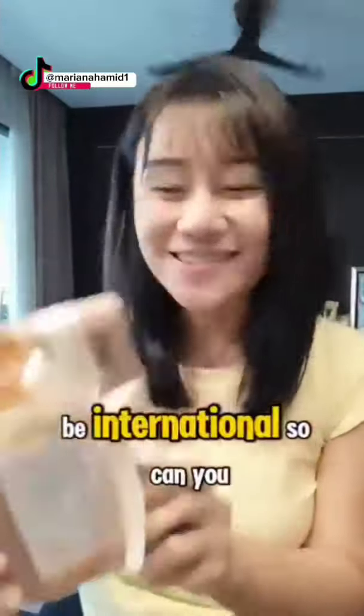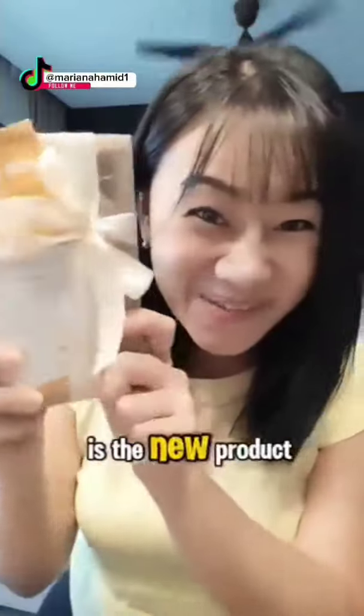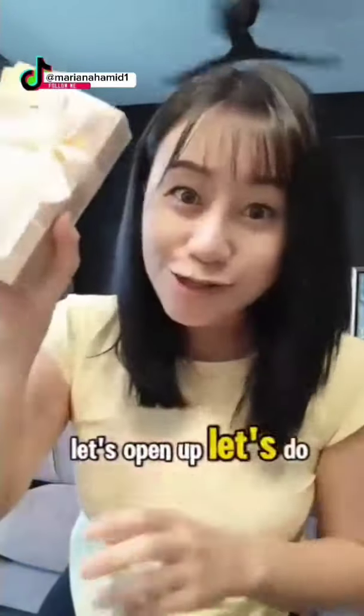Hello, hello! I'm In In! Yay! I got one gift from B International! So can you guess what is inside? This is the new product! Let's open up! Let's do unboxing!